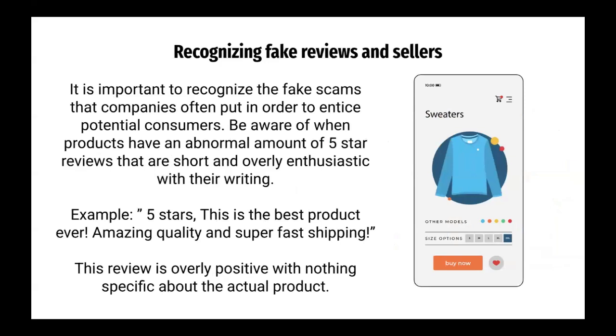Recognizing fake reviews and sellers. It is important to recognize the fake reviews that companies often use to entice potential customers. Be aware of products that have an abnormal amount of five-star reviews that are short and overly enthusiastic. For example: "Five stars. This is the best product ever. Amazing quality and super fast shipping." This review is overly positive with nothing specific about the actual product.